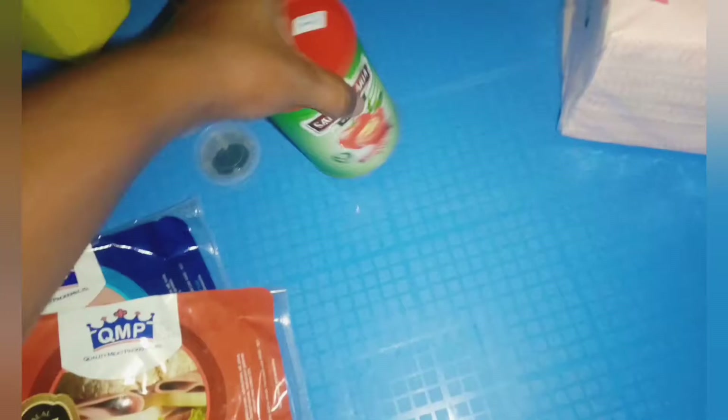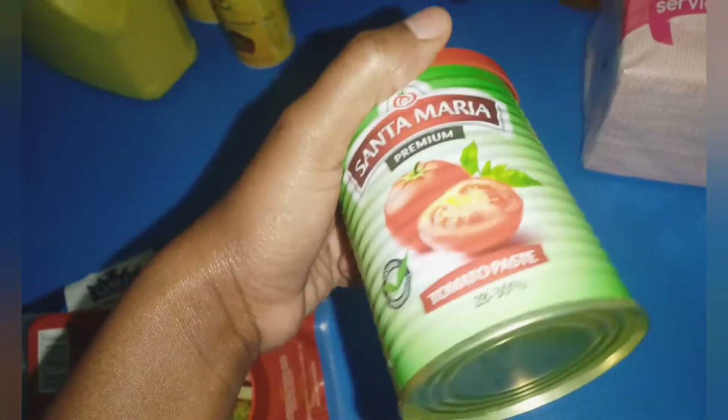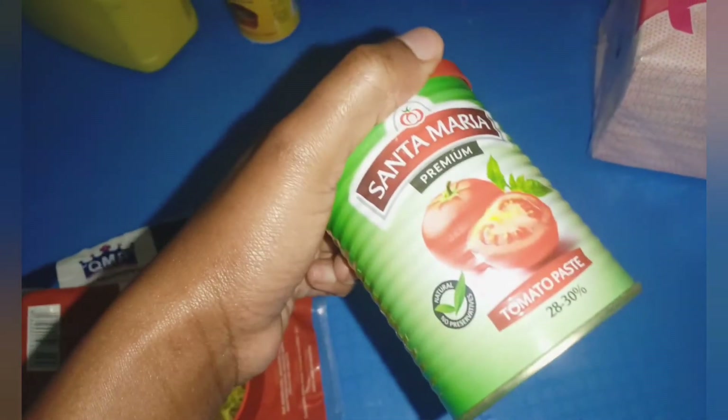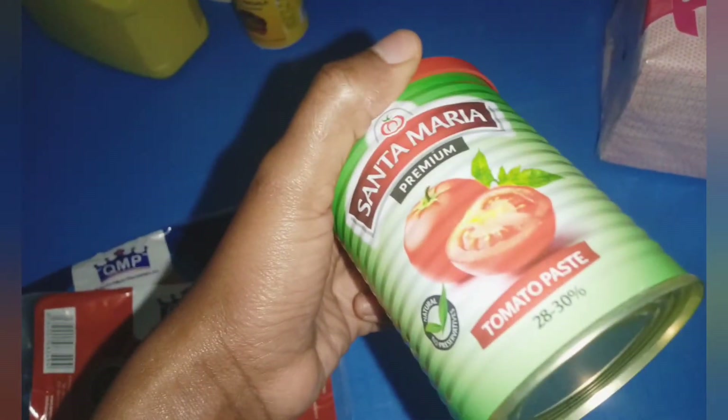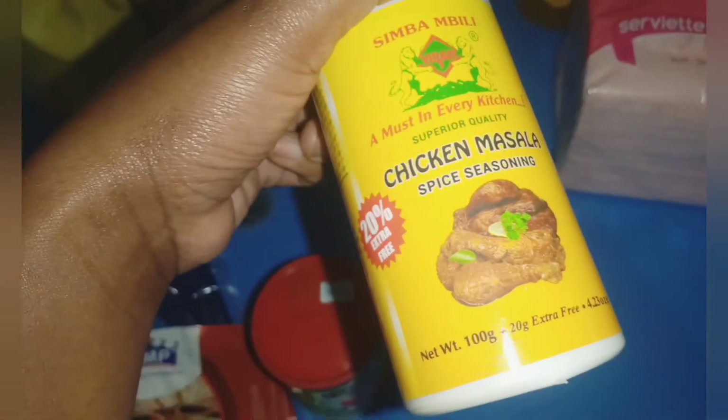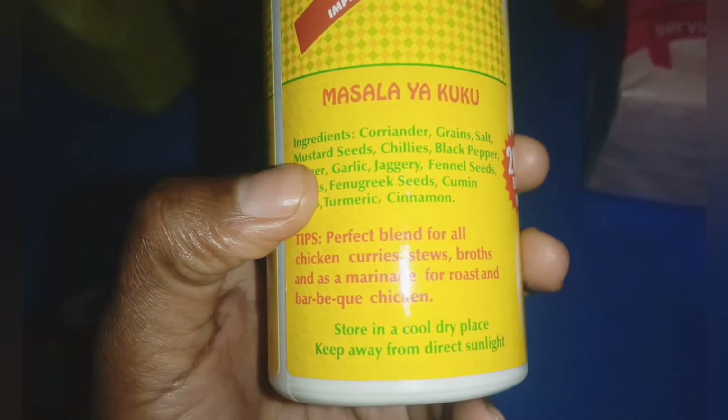I love buying tomato paste because buying fresh tomatoes when you're in a rush can be inconvenient, so when you have tomato paste you're good to go with the stew. I also bought chicken masala. You can use this masala with any dish — don't let the chicken part fool you. You can season anything with it because every ingredient in it is the same as the beef masala one; it's just the name.